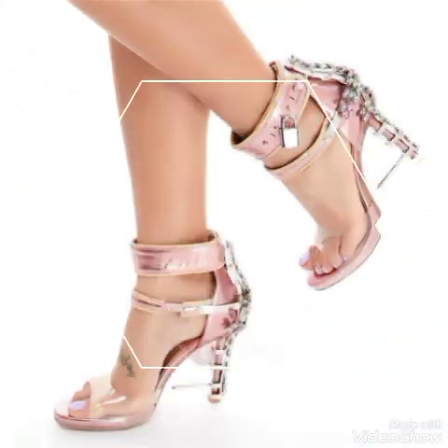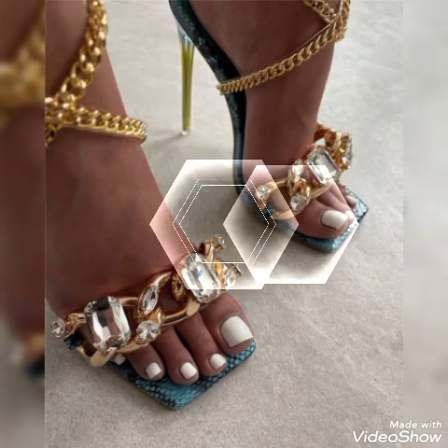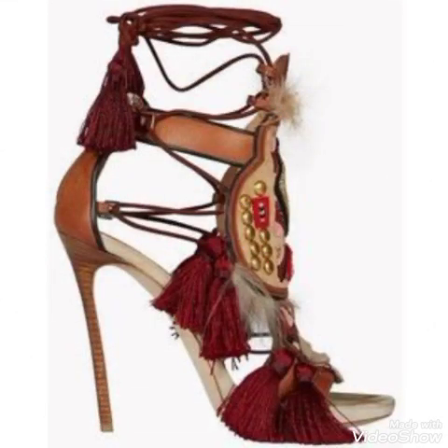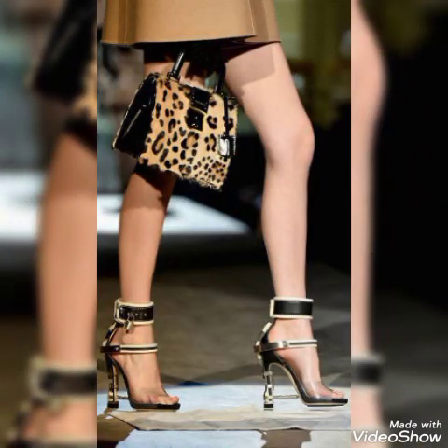Friends, if you want to buy them online, I will tell you the best websites. You can buy these stylish high heel chunky sandals from Amazon.com, AB.com, and AliExpress.com.